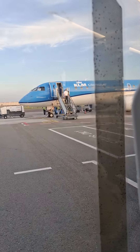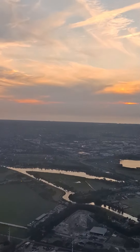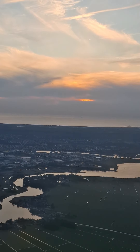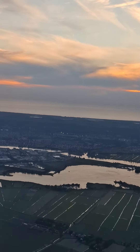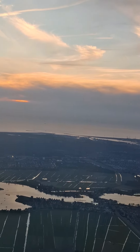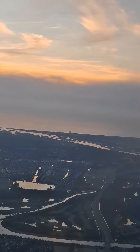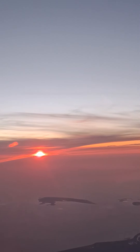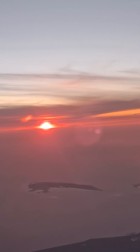It doesn't take much time to travel from Amsterdam to Germany. That's our plane waiting for us. Oh my God, look at this — what a stunning view of the sunset from Amsterdam to Germany! Look at this, so stunning! I was really able to capture this.